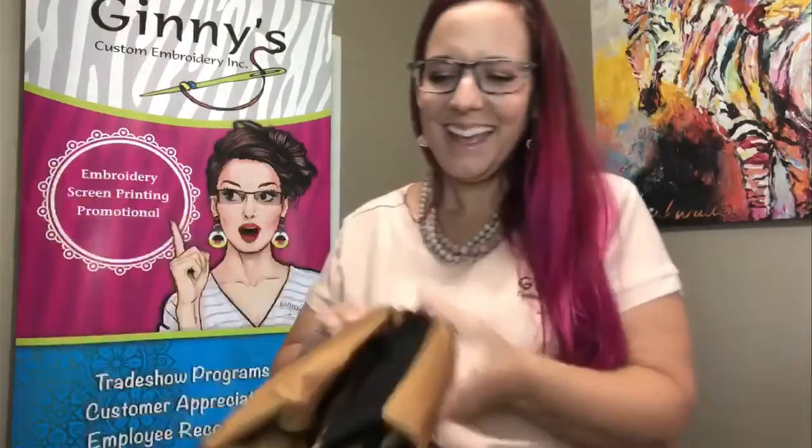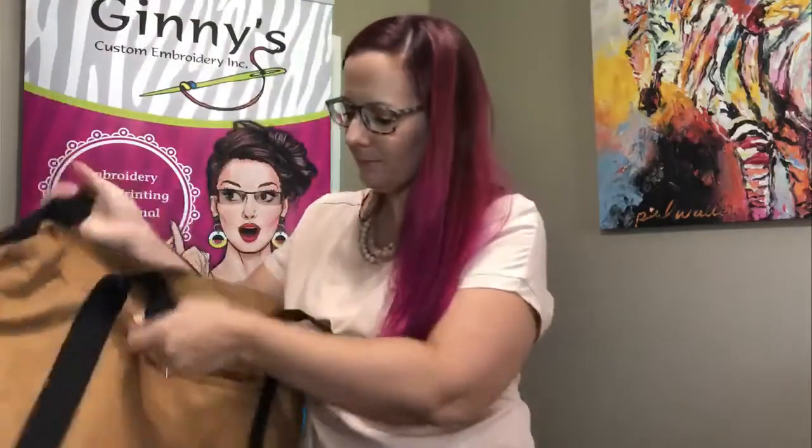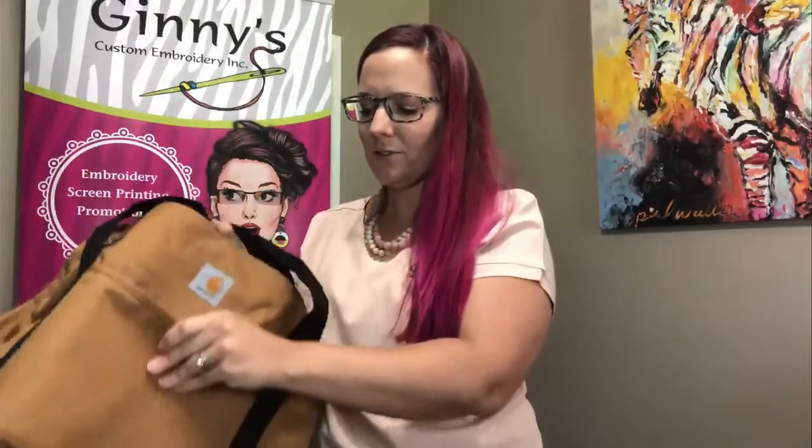Dimension-wise on this duffel, you're 11 inches high, 21 and a half inches wide, and 11 inches in length. This is a detachable shoulder strap. You've got an excellent front pocket with a zipper, and then your Carhartt brand is on the front side there.